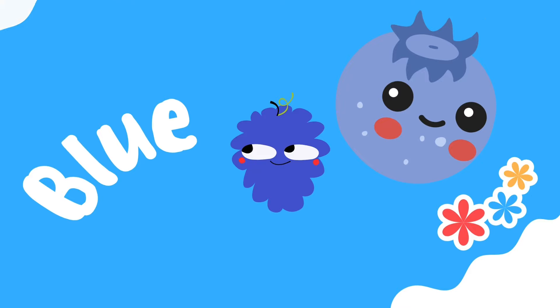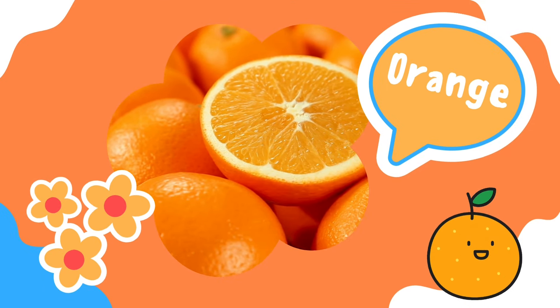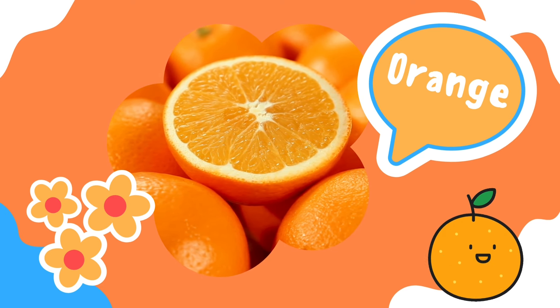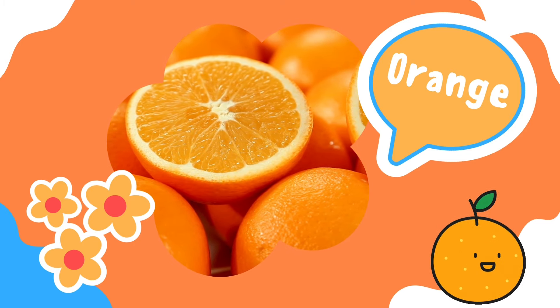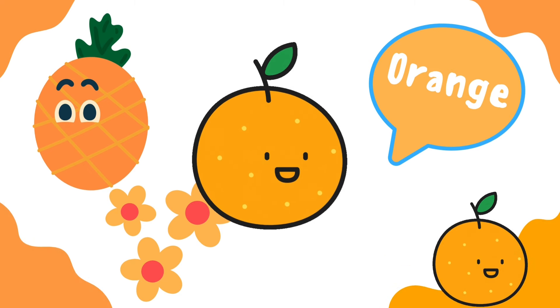Orange. This is the color orange. What fruits are orange? That's right — orange is orange. And sometimes pineapples too look orangey.